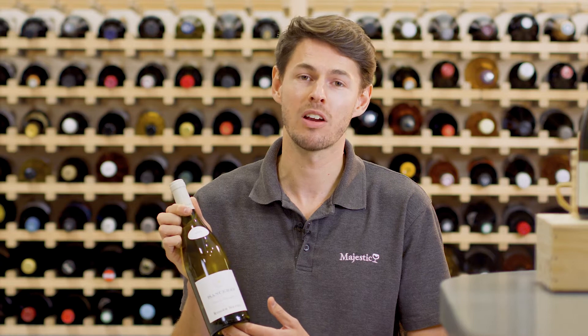Hi, my name is Nick and I'm the training manager at the Guildford store. I've been with Majestic for just over 18 months and I'm qualified WSET Level 2 and currently studying my Level 3.